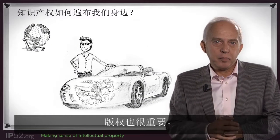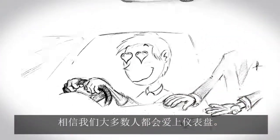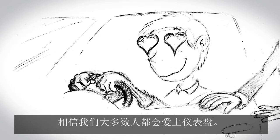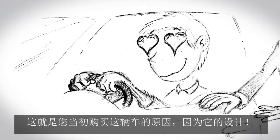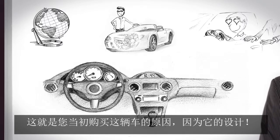But copyright is also important. If you sit in your car and you look at the dashboard, most of us are in love with the dashboard. That's why you bought the car in the first place, because of the design, not because of the engine. Only a few people buy the car for the performance.